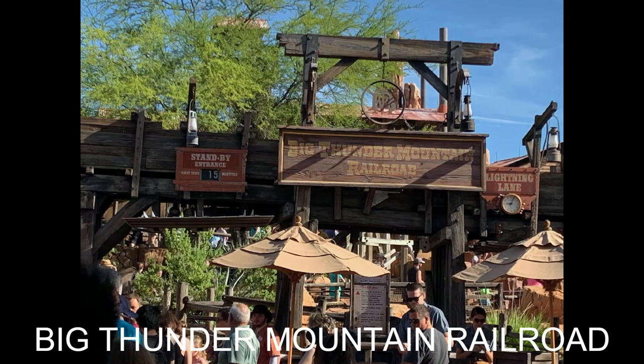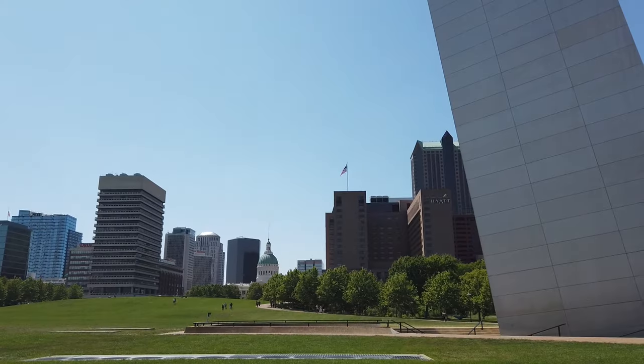It was going to be named Walt Disney's Riverfront Square. But due to financing disputes, the plan fell through, and shortly afterwards he chose Orlando, Florida. Some of the rides at Disney World in Orlando were based on rides that were going to be here in St. Louis.